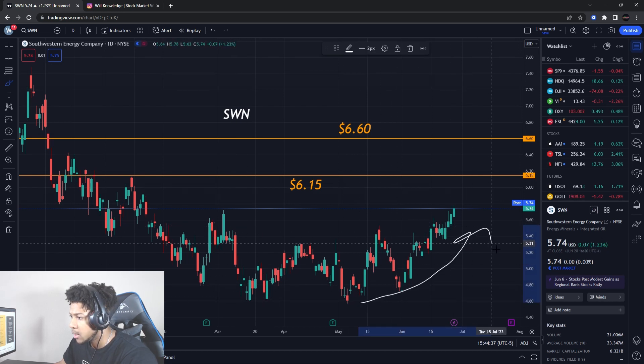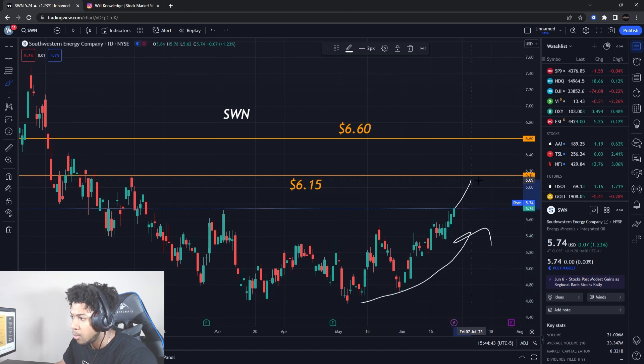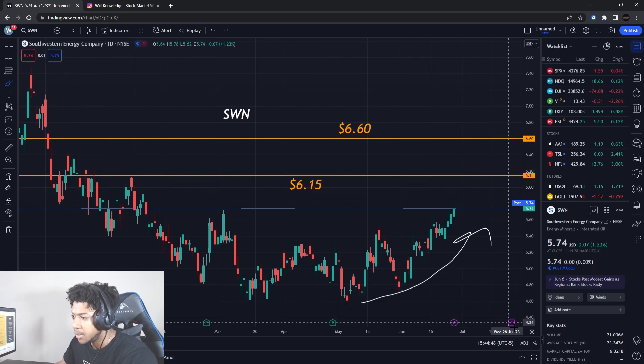We are getting a nice reversal push up. It does have earnings about the end of July, so we have time for this play to form up and for it to push up. We have almost like a month until that earnings comes, which is good.